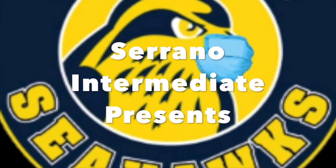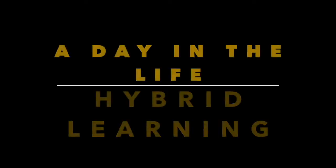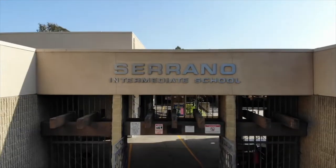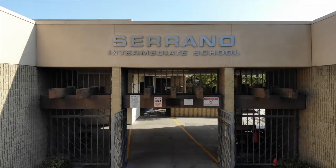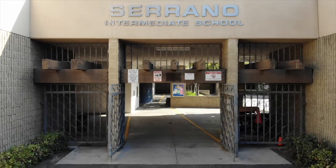Hey Seahawks, it's so great to almost be ready to open up our campus for hybrid learning. We are all so excited about the opportunity to get students back on campus here, and I'd like to take a little bit of your time to show you what a day in the life of hybrid learning is going to look like here at Serrano.